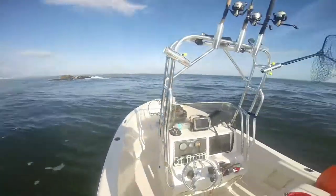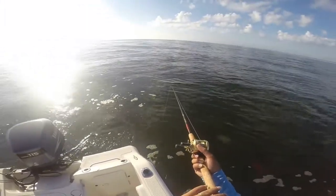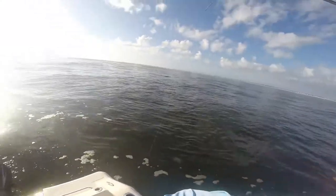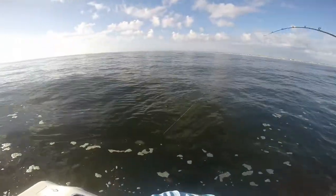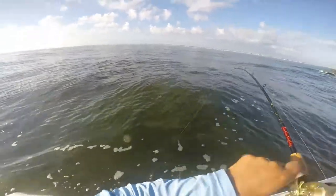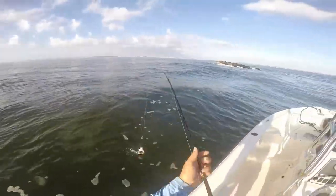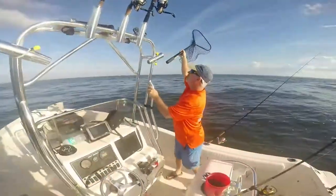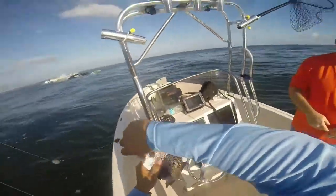I think we might be getting some fish today, right? There we go. Got another one. That's another nice fish. Please stay hooked up. That's a margate. See, they do fight hard. That's a margate. Yeah, that's a margate.